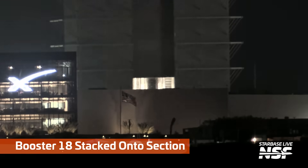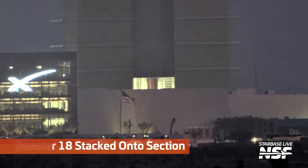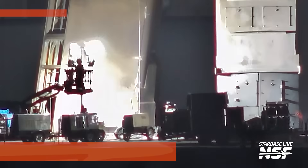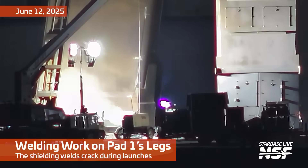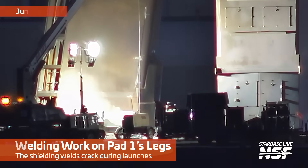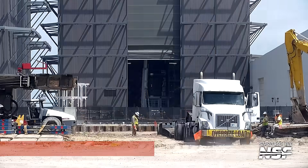What is that? Booster 18 stacking? Distant view from down by the launch site — it's looking over the factory so we can see into the background. Here's some welding work. This is all the way out at Pad 1 — or Pad A? Pad 1. Pad East? Pad Alpha?